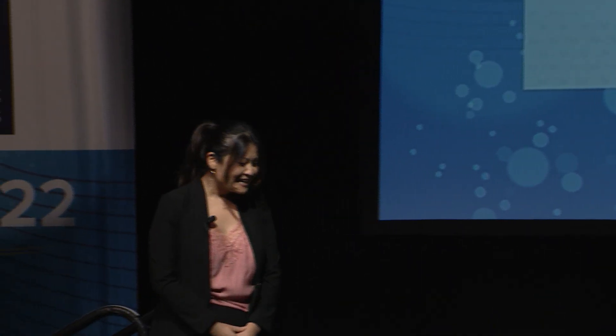Good afternoon, everyone. I'm very excited to be here to share with you how we are reimagining solar at AES.